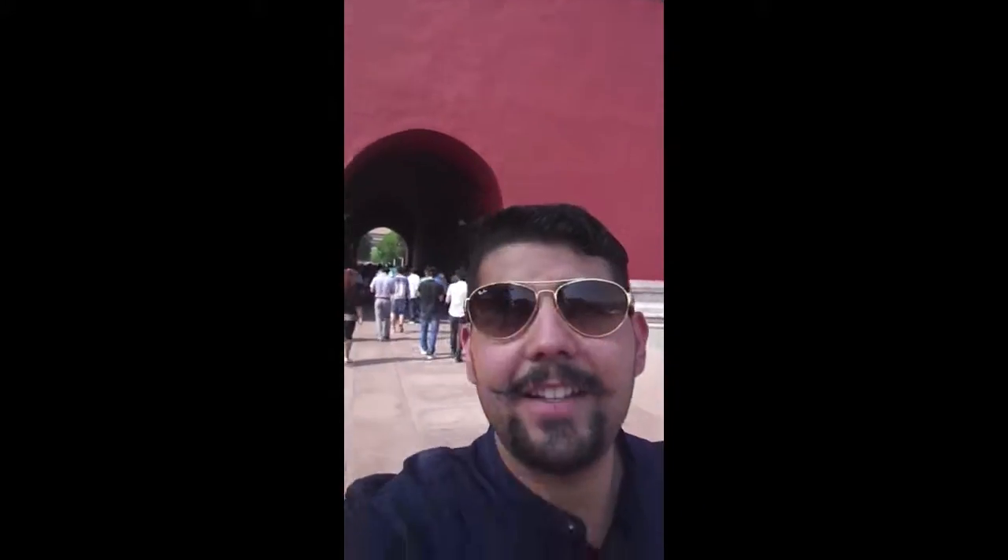Hello! So we're walking towards the Forbidden City right now, as you can see in the background. We're gonna go through the gate right now. It's a busy and very hot day. Let's see how amazing this palace is.